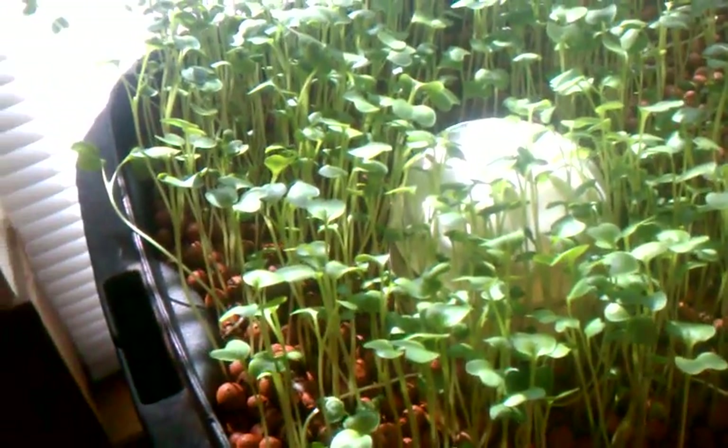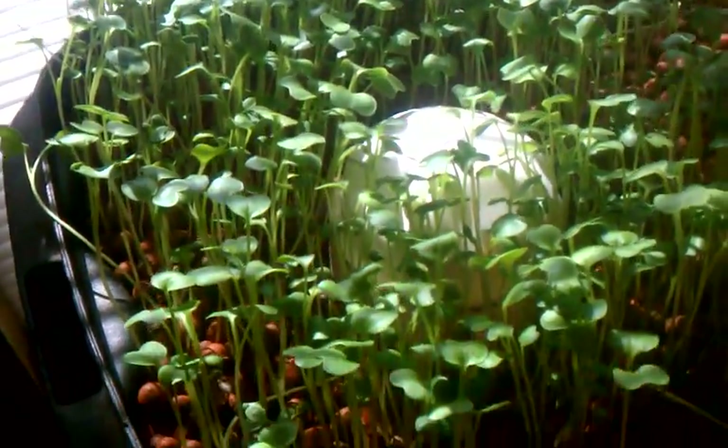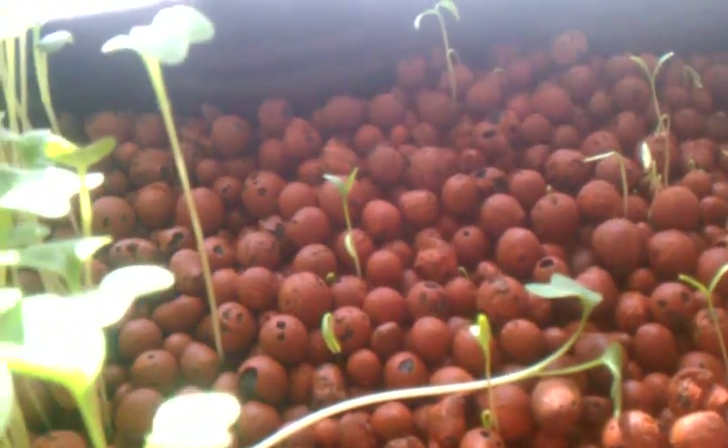Just a quick update on how my systems are doing. My radishes are going crazy. My cilantro is finally starting to come up, and I've added a third fish to the system down here. One, two — and the third one is back over there, I don't think you can see him. But the system seems to be doing well.